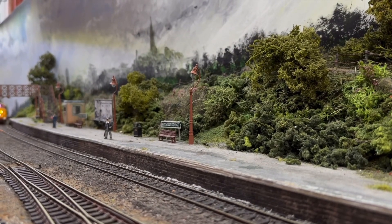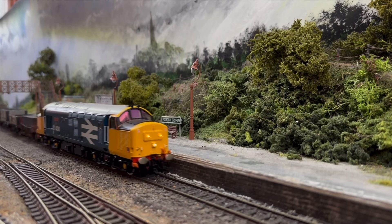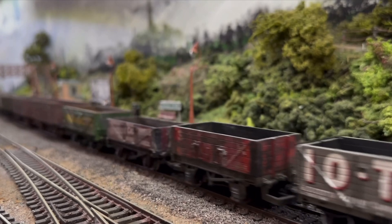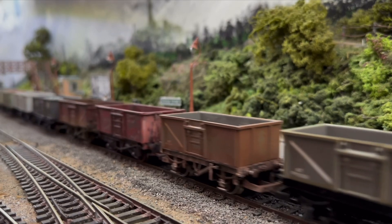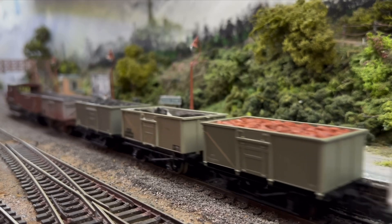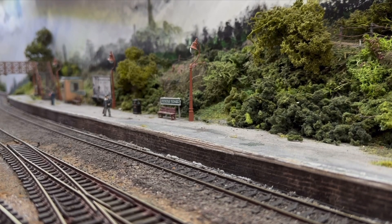So this video is all about new stock that's arrived at the layout — some gifts from Christmas, some things that I've won in competitions, and one or two bits that I've bought myself. There are some 16-tonne mineral wagons that I've bought. Now they are quite old; in fact some of them are Triang, and they have the original style couplings, which has been interesting to keep them on the track. It's the more modern type that keep derailing.